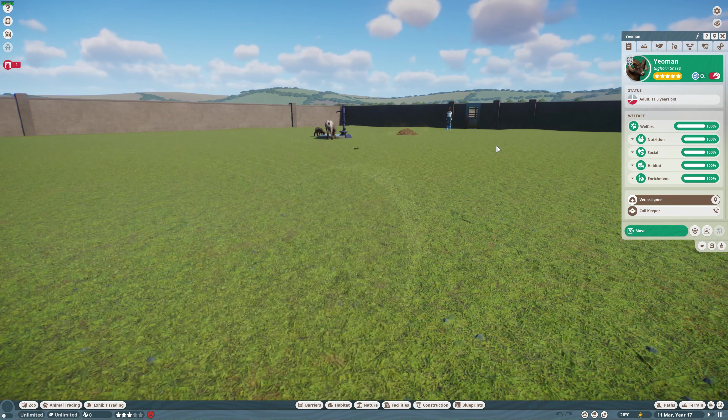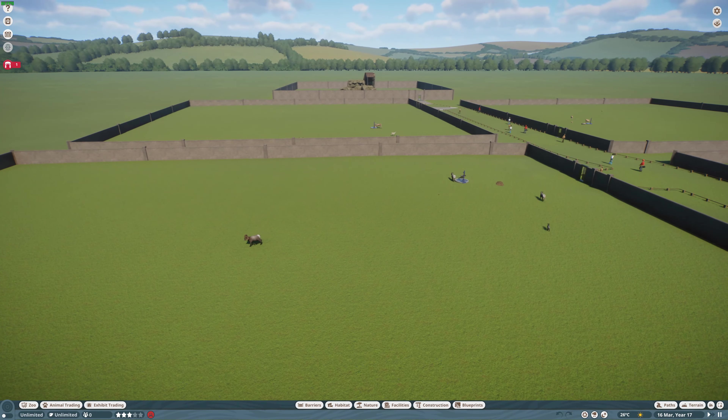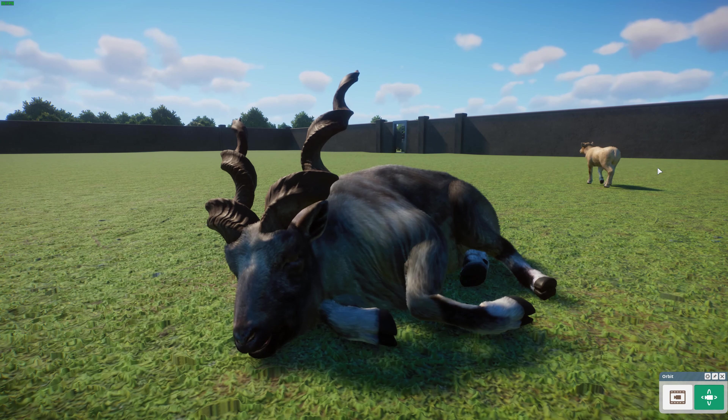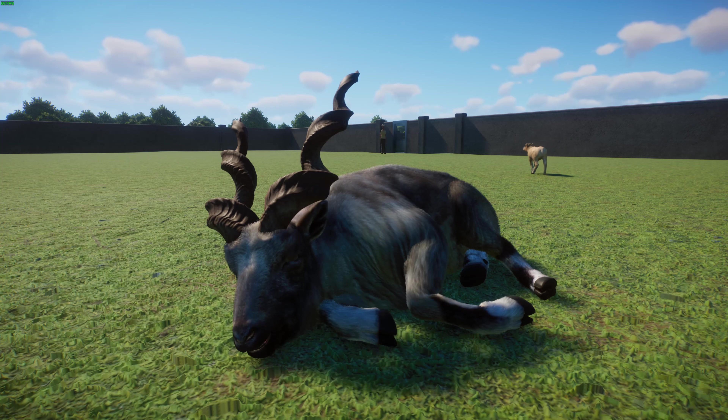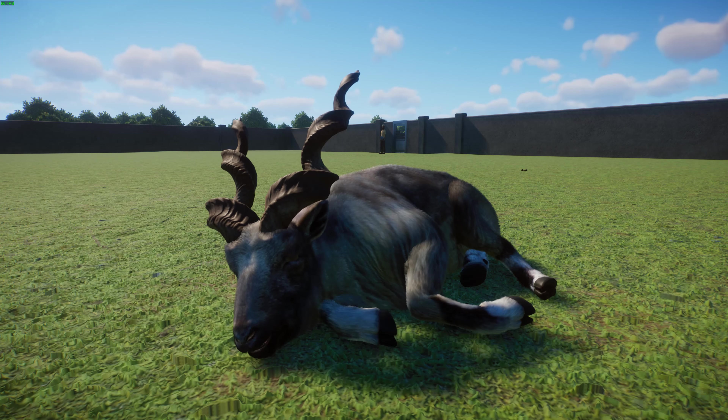Next up, we've got another sheep — or goat technically, same kind of thing — we have the Bukharan markhor, with the big male sleeping there. These guys are a large species in the genus Capra, native to central Asia, often found in the Himalayas. Markhor will stand at about 65 to 115 centimeters or 26 to 45 inches tall at the shoulder, and about 132 to 186 centimeters or 52 to 73 inches long.